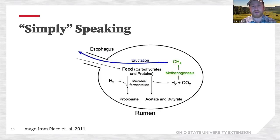In the simplest terms: we put feed into the rumen, the microbes ferment the feed, we get propionate, acetate, and butyrate, and we also produce some methane that exits back out through the animal. We then move that fermented product on through the digestive system and use that energy for the animal to maintain itself, move, and so on.